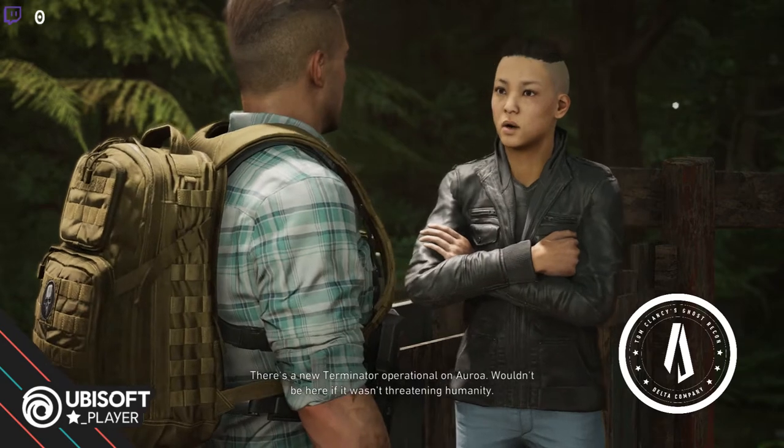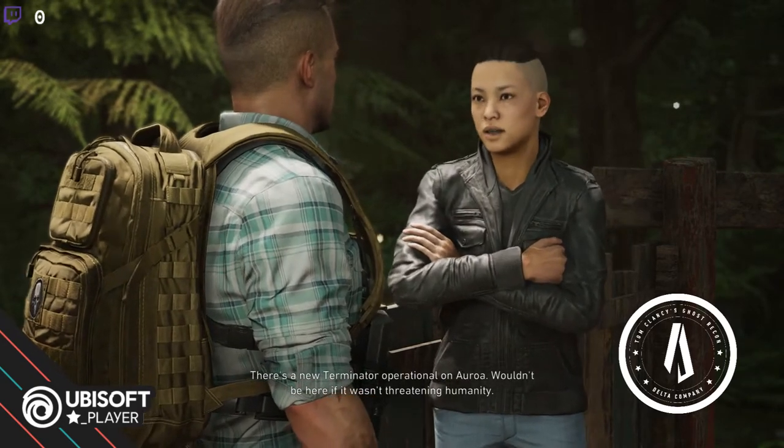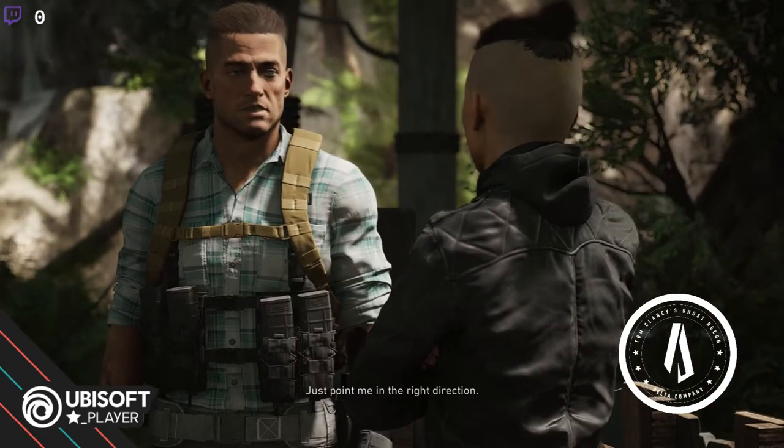There's a new Terminator operational on Auroa. Wouldn't be here if it wasn't threatening humanity. Just point me in the right direction.